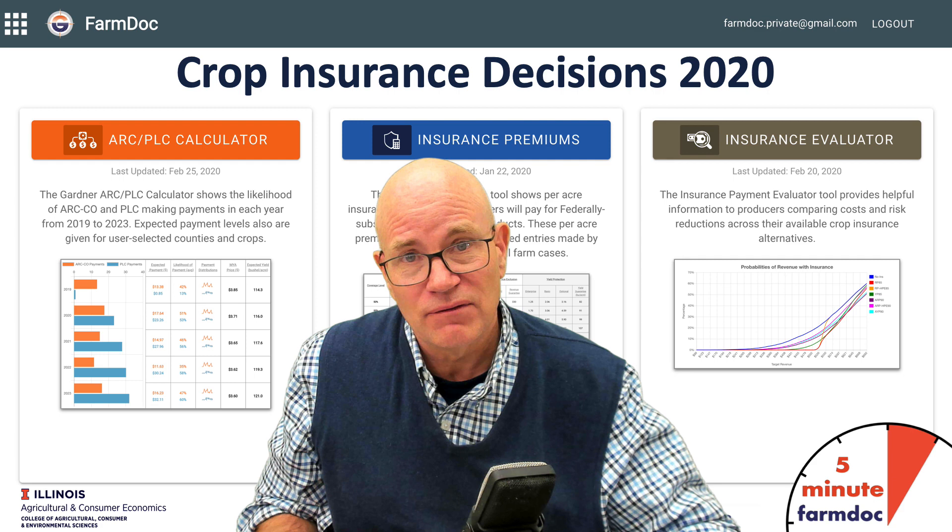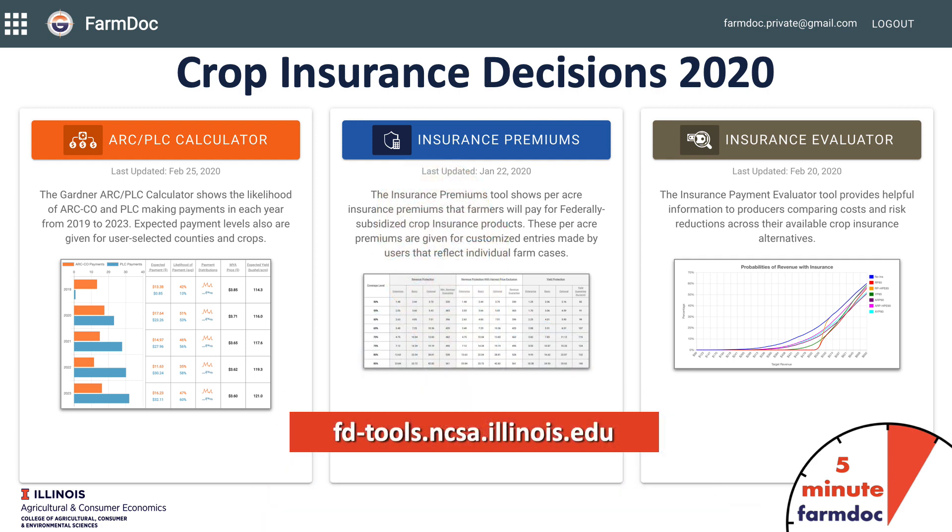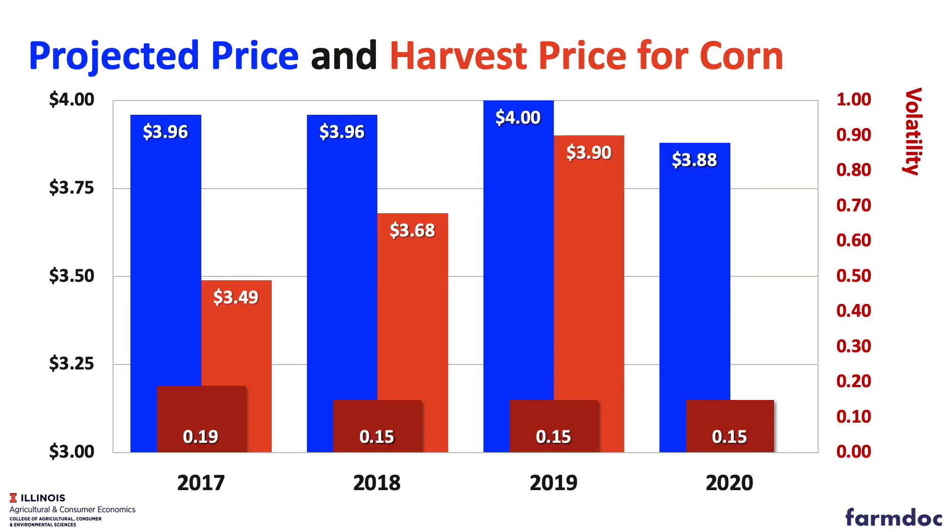This is Gary Schnitke, and this is a 5-minute Farm Doc Daily dealing with our crop insurance decisions for 2020. The discovery period is over, and we do know our projected prices for both corn and soybeans. It's $3.88 for corn, which is below our $4 price for last year, so for corn policies we will be getting a little bit less coverage for the same coverage level this year.